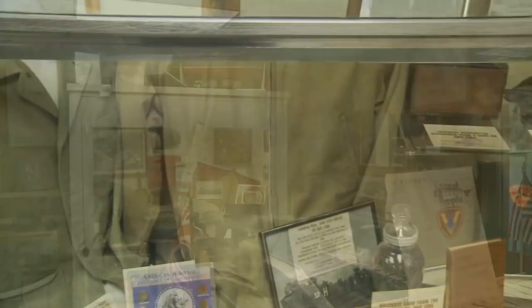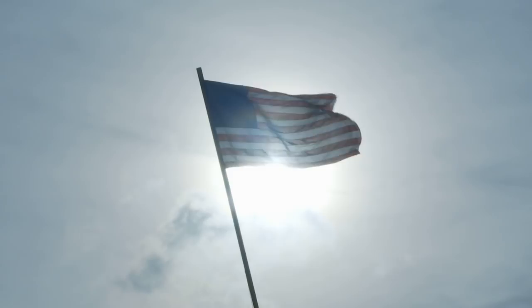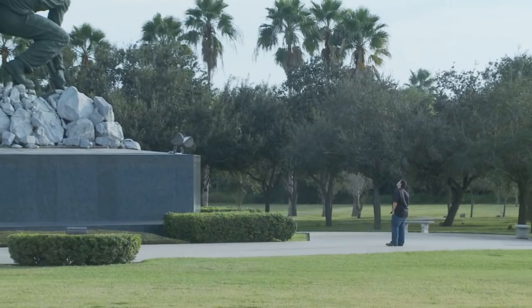The artifacts and stories behind the battle are only part of the reason people stop and reflect at this museum. It's what's outside that really draws people's attention. Just in front of the Iwo Jima Museum, you'll find an American flag flying high under the South Texas sun — part of the Iwo Jima Memorial you'll find right here in Texas.